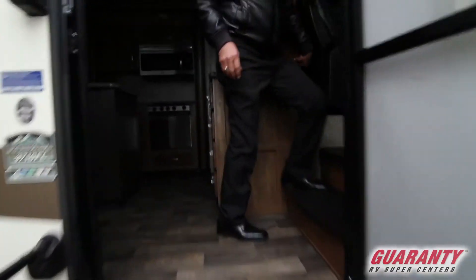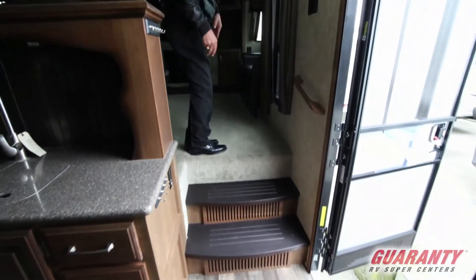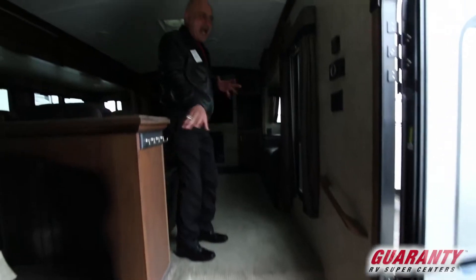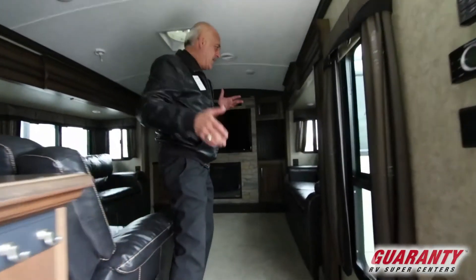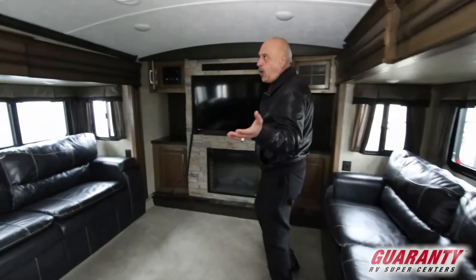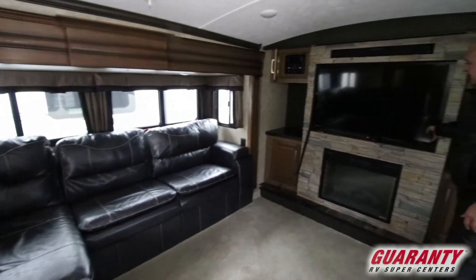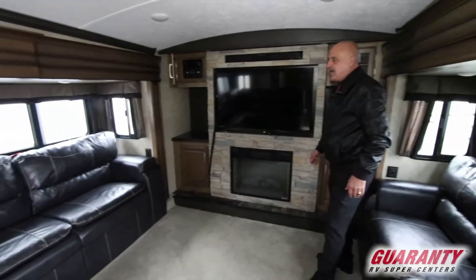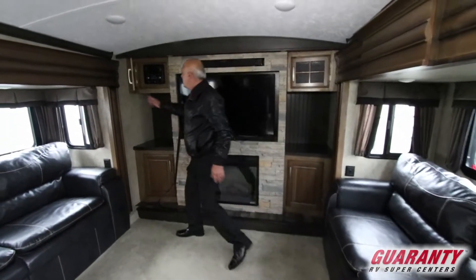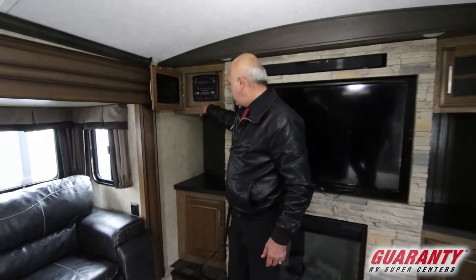Very welcoming coach right off the bat. There's no carpet, so there are no tracks when you come in and out. Look at this big huge screen TV with a fireplace. I love the stereo system in it. It has surround sound, so that will be convenient for you.